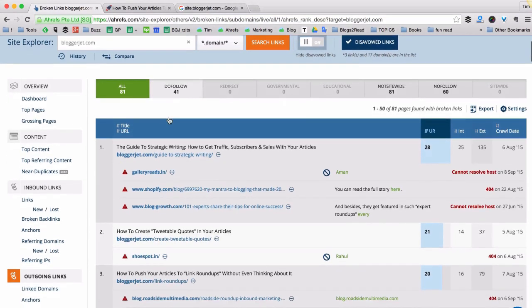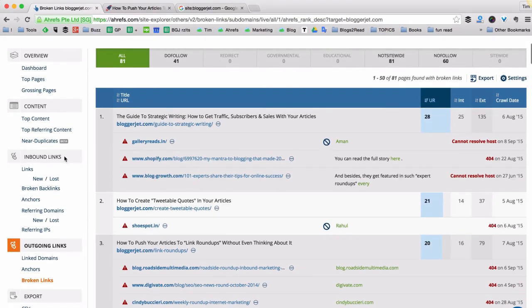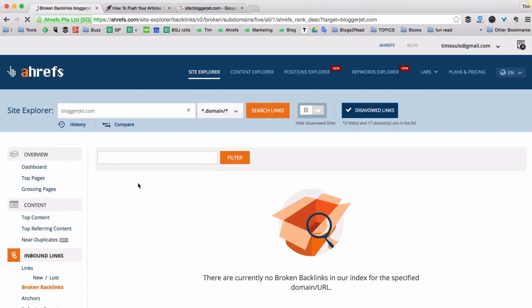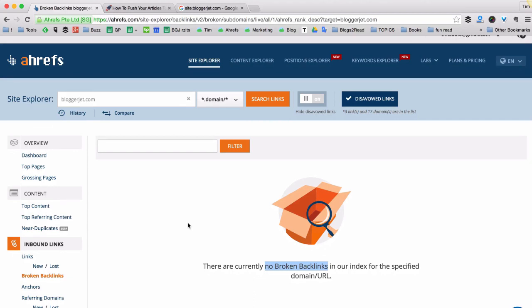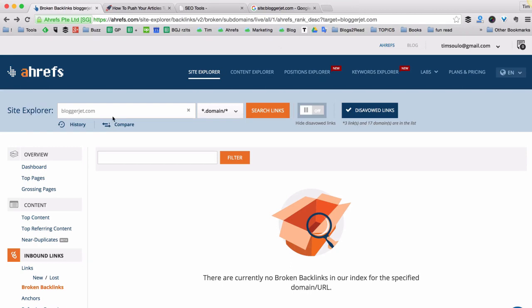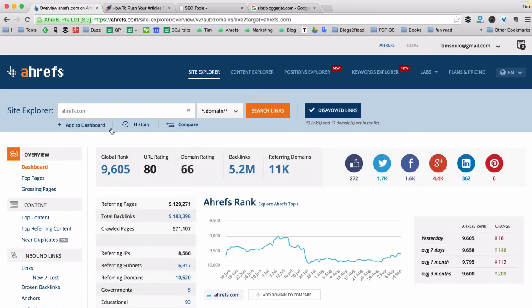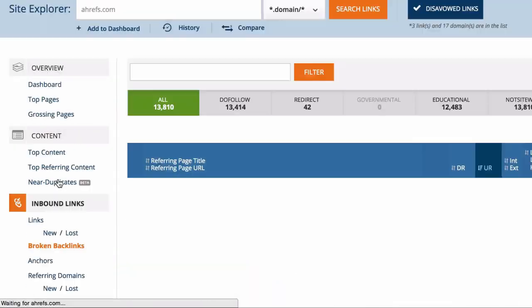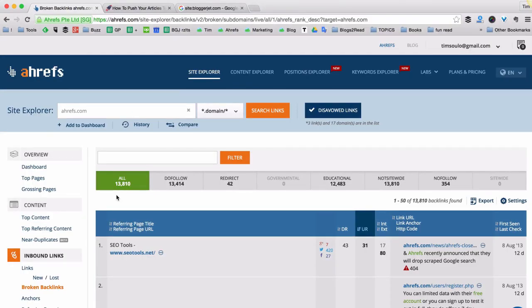Now let's see if my blog has any broken backlinks pointing to it. I go to the inbound links section and click on the broken backlinks report — as you can see there are none pointing to my blog, because I've been keeping an eye on them. But ahrefs.com is a site I'm sure has tons of broken backlinks. Let's check — going to inbound links, broken backlinks report — and we have more than 13,000 backlinks pointing to pages on our site that don't exist, so Google doesn't count them.